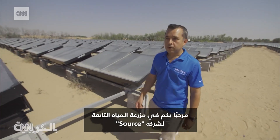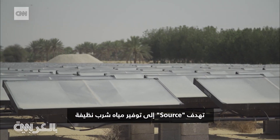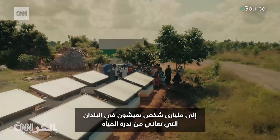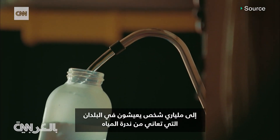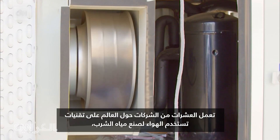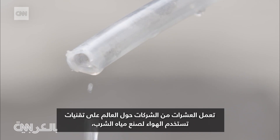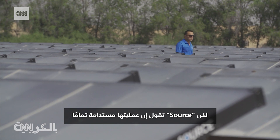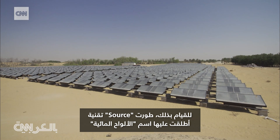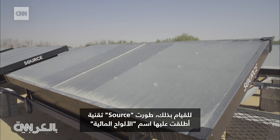Welcome to the Source Water Farm. Source aims to provide clean drinking water to the more than 2 billion people living in countries experiencing water scarcity. Dozens of businesses around the world are working on technologies that use air to make drinking water, but Source says its process is completely sustainable. The big idea behind Source is to perfect drinking water for every person in every place. To do this, Source developed a technology they call hydropanels.